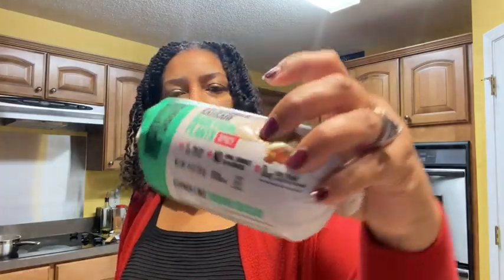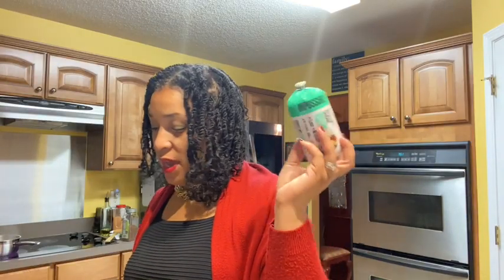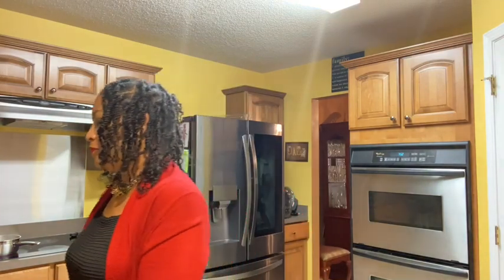The next rebate was the Impossible Sausage — the spicy one. This is a plant-based sausage and my husband actually likes it. It was $4.98. There's a dollar coming back from Ibotta and Shopkick as well — 500 receipt upload kicks and 20 scan-in-store kicks — equivalent to $2.08 coming back from Shopkick. Final cost is $1.90 after Ibotta and Shopkick. That's a really good deal.